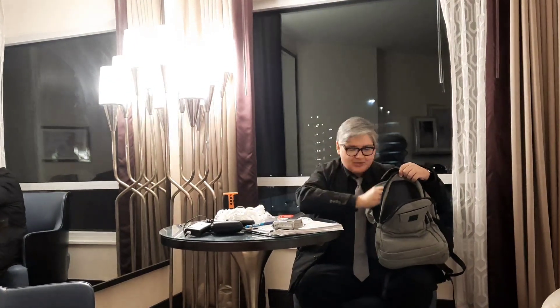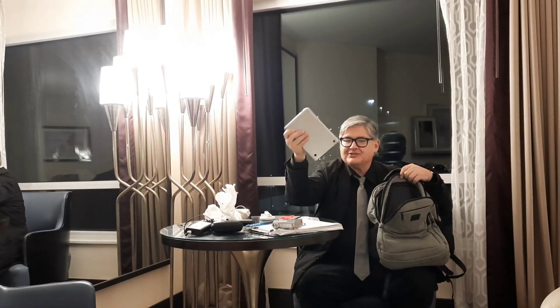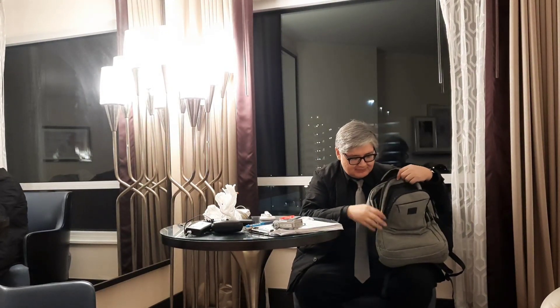I usually put a phone charger up front. And an iPad — it's an iPad mini — so I can read a book if I need to as well.